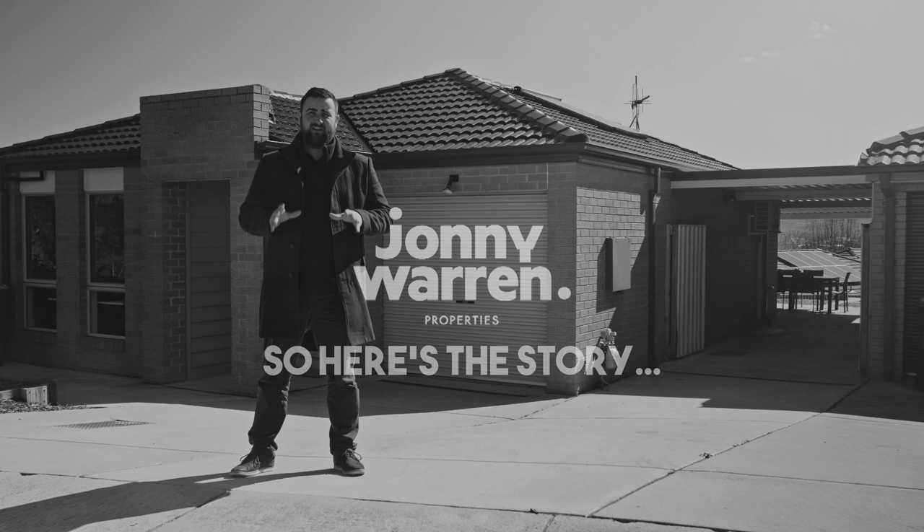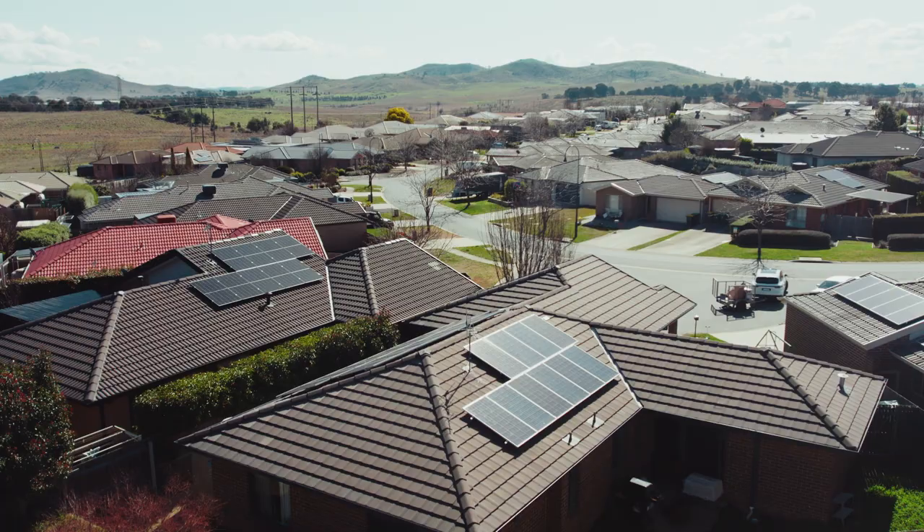In 2011, the owner came, saw, and fell in love with this beautiful two-bedroom, one-bathroom property in the area of New McGregor.